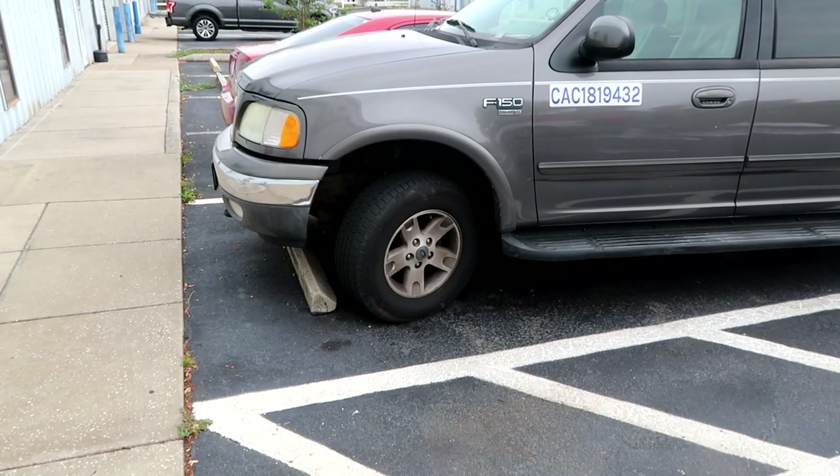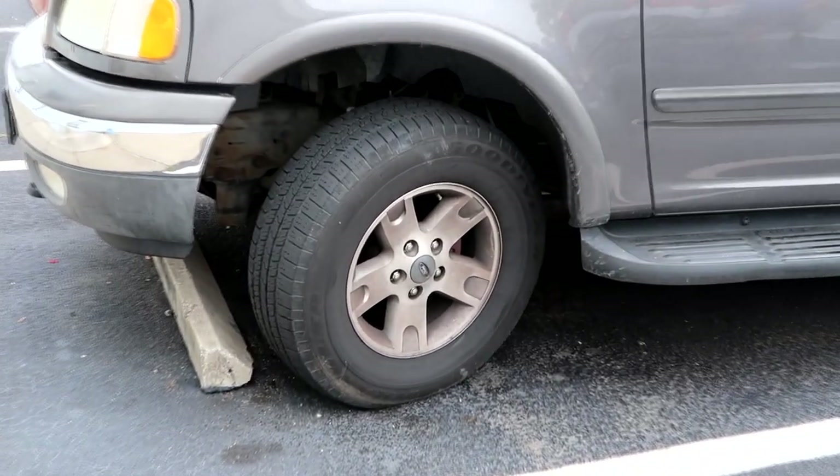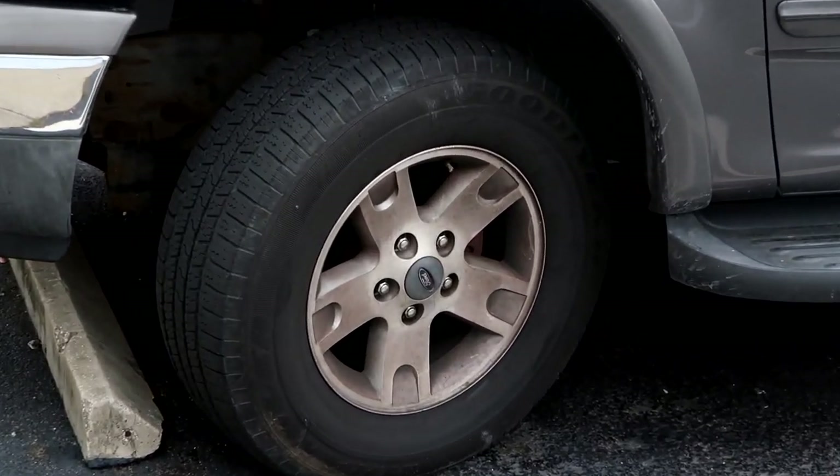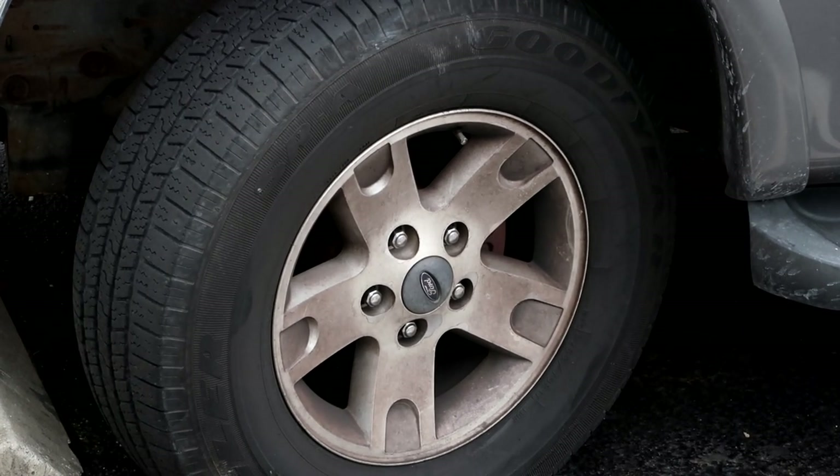We're going to do a quick demonstration of how good our wheel cleaner is. We're going to use our neighbor's truck as a demo — good thing is, he doesn't know we're using it as a demo. So I'm thinking that when we're all done, he's going to look at that wheel and go, wow, why is that one so clean?